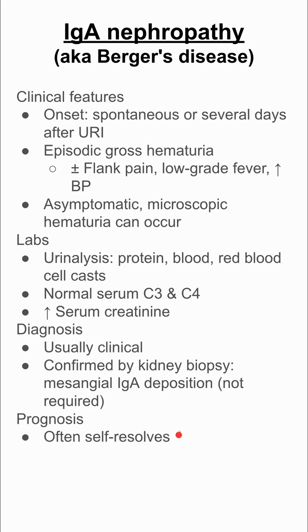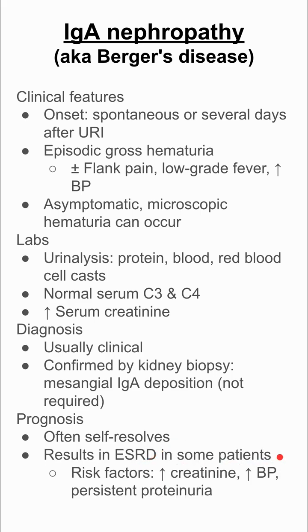The prognosis is usually pretty good, and this often self-resolves. In some patients it does result in end-stage renal disease. Risk factors for poor prognosis in IgA nephropathy include really high creatinine, really high blood pressure, and persistent proteinuria. If it does end poorly, it's usually a slowly progressive disease that lasts over 10 years.